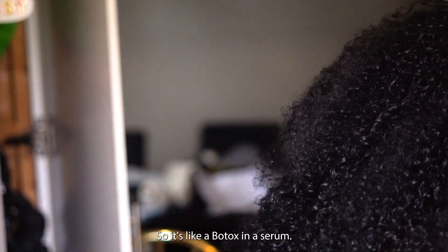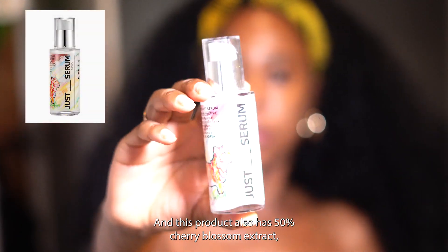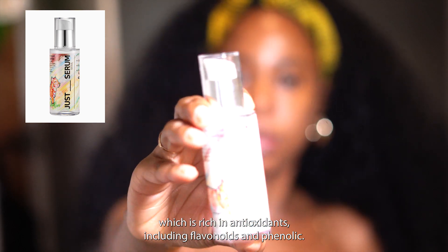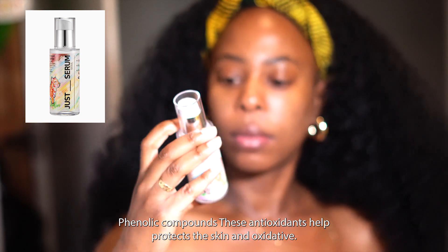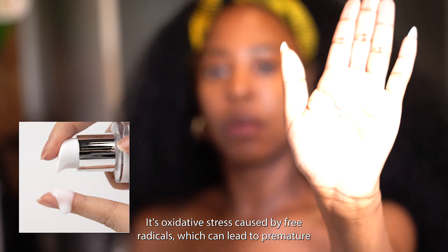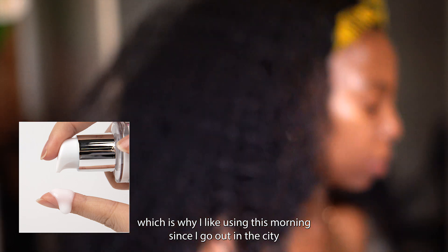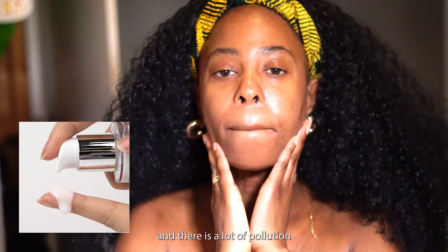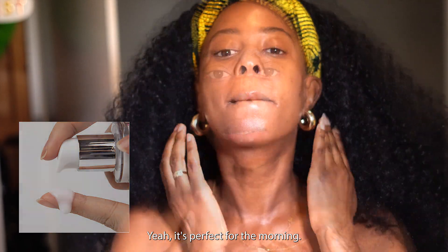It's like a botox in a serum. This product also has 50% cherry blossom extract, which is rich in antioxidants including flavonoids and phenolic compounds. These antioxidants help protect the skin from oxidative stress caused by free radicals, which can lead to premature aging, dullness, and other skin concerns. I like using this in the morning since I'm out in the city with pollution and sun exposure.